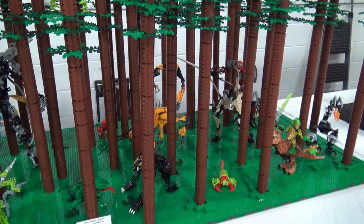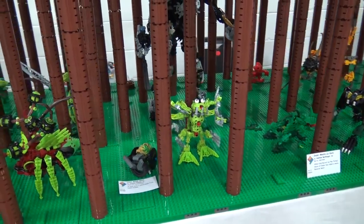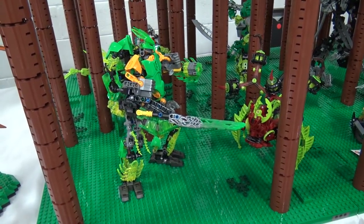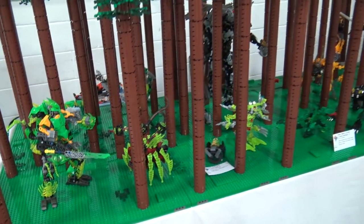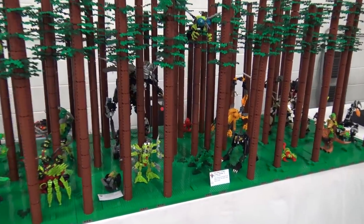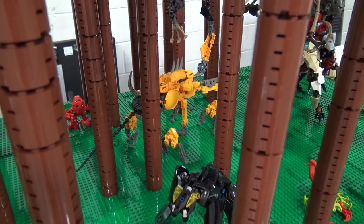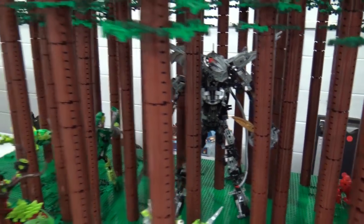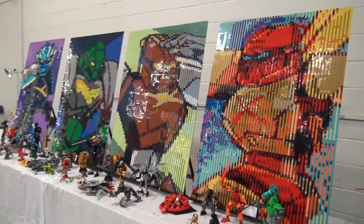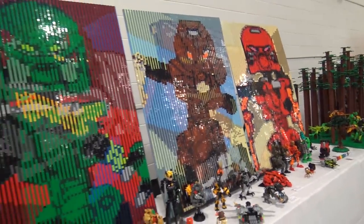Next is Endor meets Le Coro — a Star Wars and Bionicle crossover build that gains more Bionicle elements each time it's displayed. It's impressive how system and Bionicle are mixed together. Nearby are lenticular mosaics featuring different Bionicle characters that shift depending on which angle you view them from.